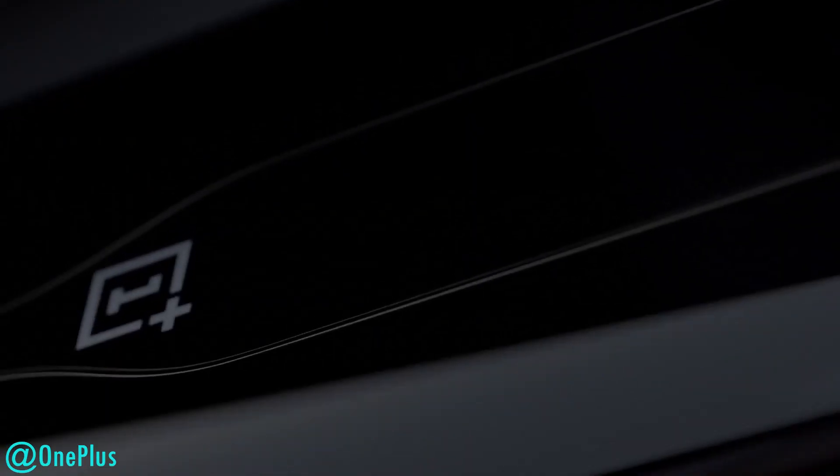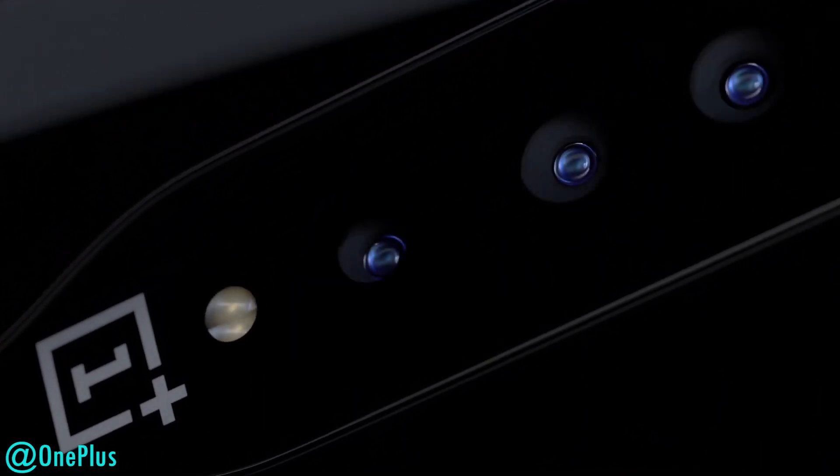How it works is it uses a material called a photoelectric glass material. Based on the electricity that's being passed through it, it either becomes transparent or it becomes opaque. When you're not using the camera, it's opaque to give a clean look, and when you're using the camera it becomes transparent for you to see the camera modules.